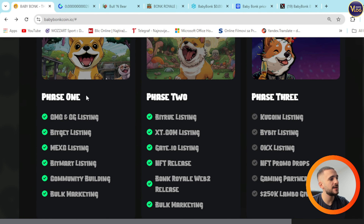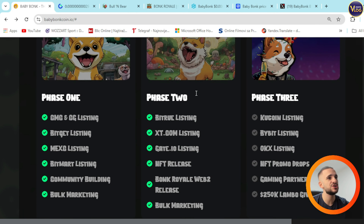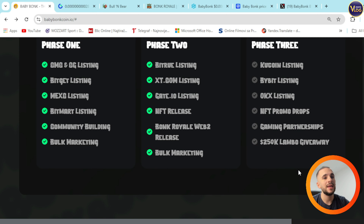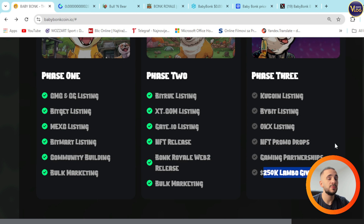Roadmap: Phase 1 and Phase 2 are done — everything checked. Phase 3: we're waiting for Qcoin listing, Bybit listing, OKC listing, NFT promo drops, gaming partnerships, and a 250k Lambo giveaway. There are plenty of goals for the future, but most importantly there is an experienced team behind this project who knows what they're doing and where they want to see it. They've already achieved plenty of goals in such a short period of time.